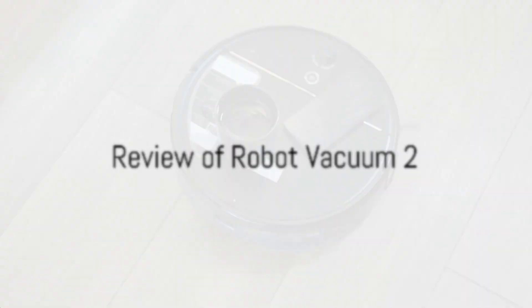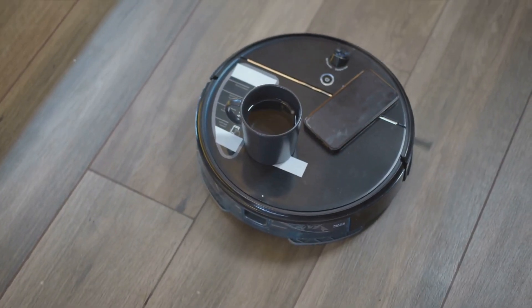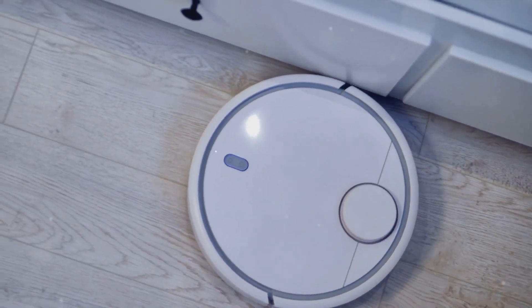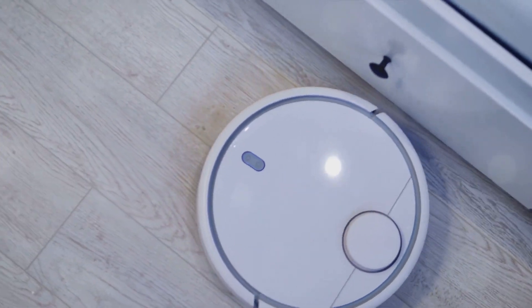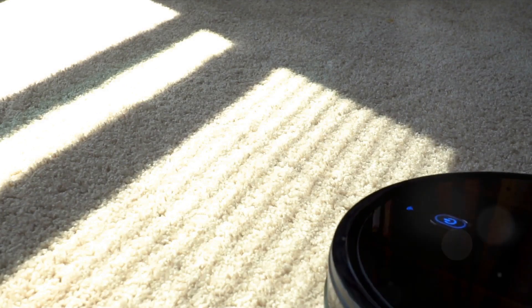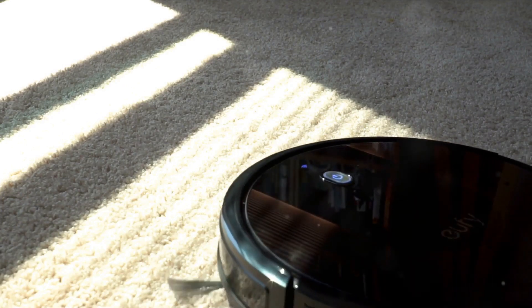Next, we have the Neato BotVac D7. This robotic vacuum boasts a host of features designed to make your life easier. It operates using laser-guided navigation, allowing it to intelligently maneuver around your home, avoiding obstacles with ease. The BotVac D7 is also equipped with an ultra-performance filter and a spiral combo brush, ensuring a thorough clean every time.